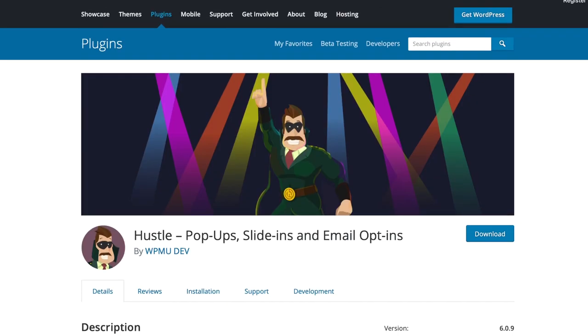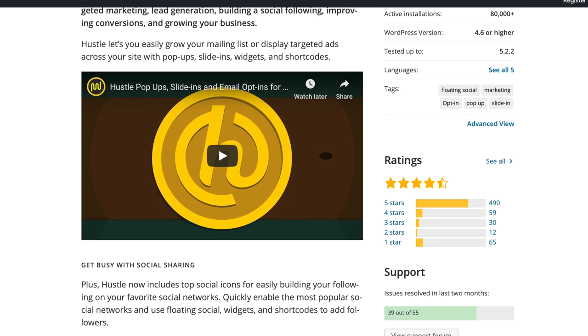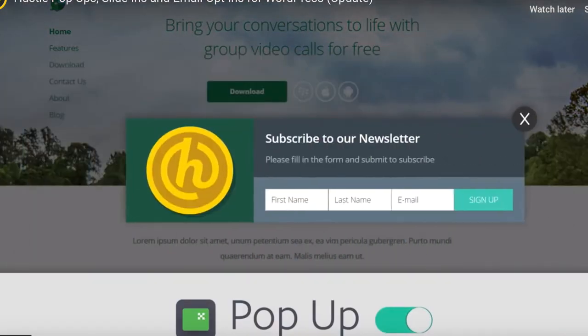Okay, a quick tip for you today. Let's talk about a fantastic WordPress plugin that's going to help your business. The plugin is called Hustle, and we use it across most of the websites that we manage. What it does is it takes care of pop-ups, slide-ins, and information boxes for your website.